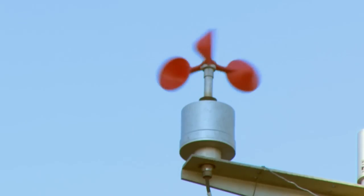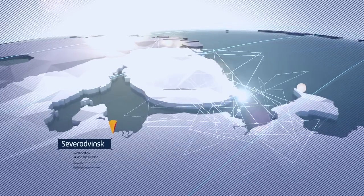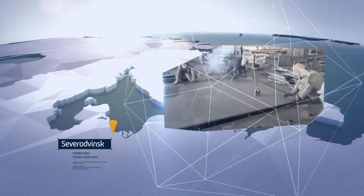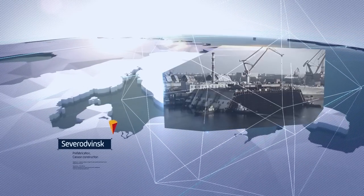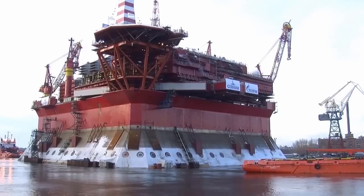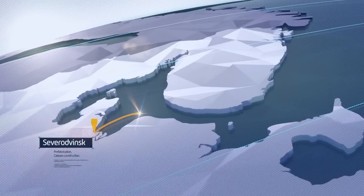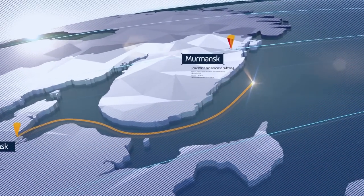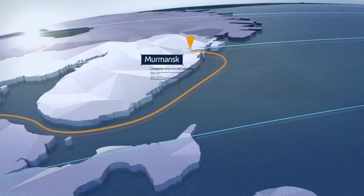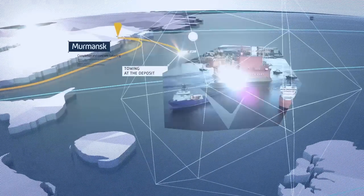Here's some background. The platform was constructed not in the Pechora Sea, but on the mainland, in the city of Severodvinsk. The structure was then taken by sea to Murmansk, where construction work continued. The platform was finally towed from Murmansk to its permanent location.